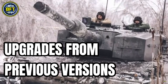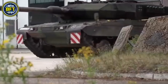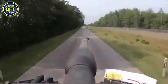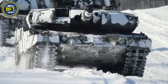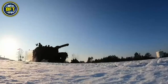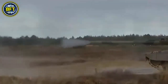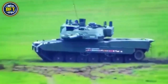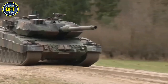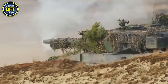Let's take a look at the upgrades from the previous versions. The Leopard 2A8 is the latest evolution of the highly respected Leopard 2 family of main battle tanks, and it comes with several impressive upgrades over its predecessors. The most significant improvement is the integration of the Trophy active protection system, designed to intercept and destroy incoming anti-tank missiles and rockets. This system greatly enhances the survivability of the tank in high-threat environments, providing a critical layer of defense for the crew. Additionally, the Leopard 2A8 boasts enhancements to its armor and mobility, building upon the advancements made in the earlier Leopard 2A7V version.